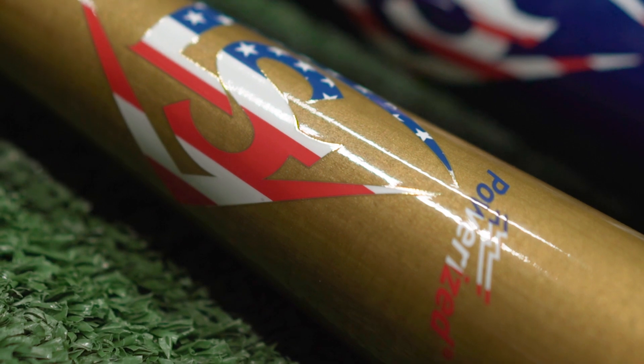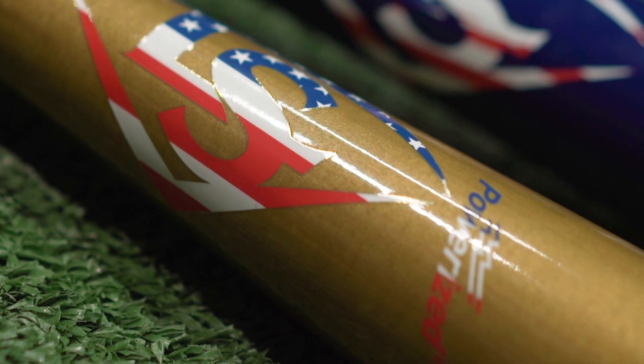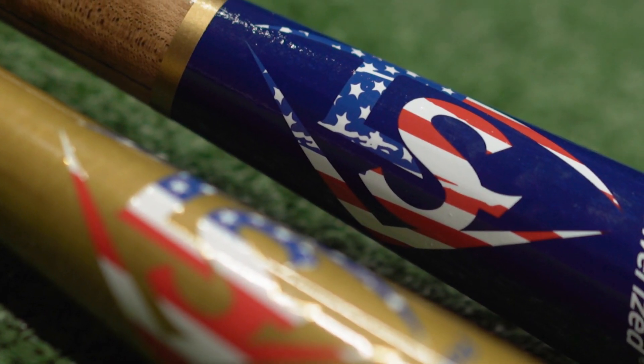Louisville Slugger is innovating in wood bats with our new seamless decals. These decals are super thin, and it allows us to put the decal under the top coat, protecting it from wear and tear and giving you an awesome look on field.